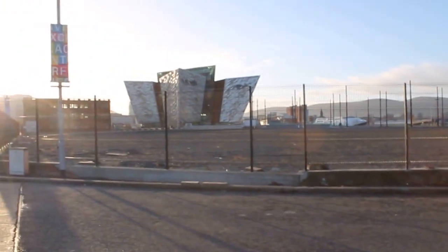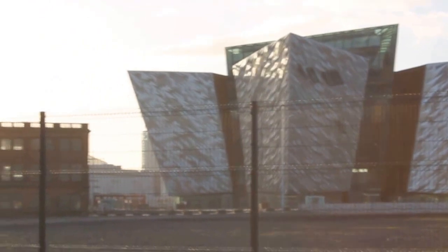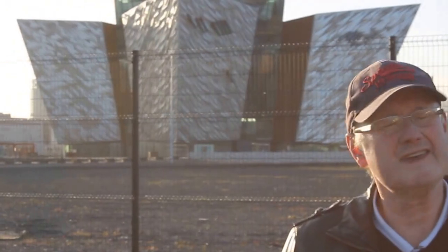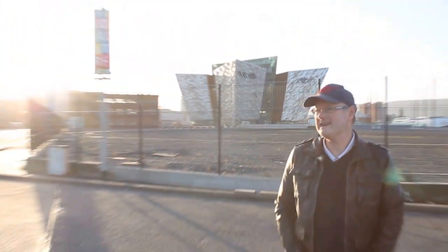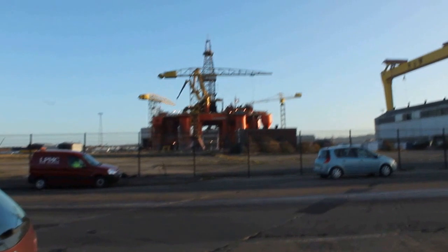But round to my right we've got the world famous Titanic Museum. But that's not what I have come down here this afternoon — on this cold December afternoon — to see. What I've come down to see is the Blackford Dolphin Oil Rig. Now this oil rig has come all the way from Brazil.